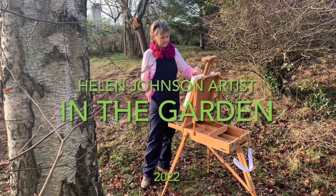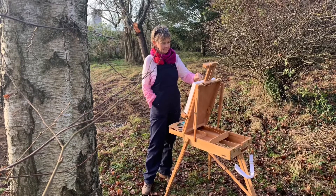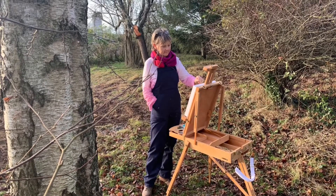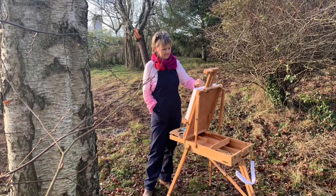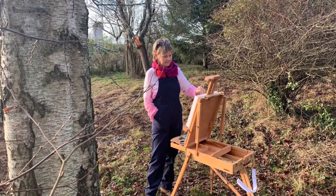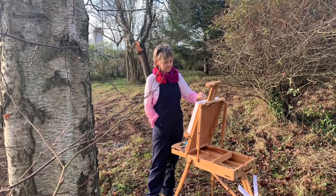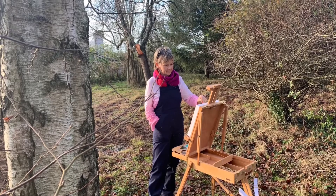Hi, my name is Helen Johnson and I'm a contemporary artist with a strong interest in landscape painting. Throughout 2022 I'll be making a collection of original paintings based on gardens both in the UK and in northern France. I'm inviting you to join me every Sunday morning as I gather inspiration from these gardens and show you the processes I go through to create a large abstract painting.